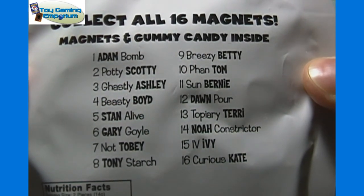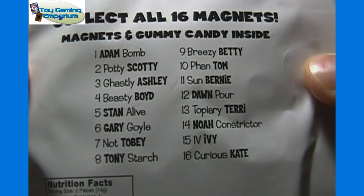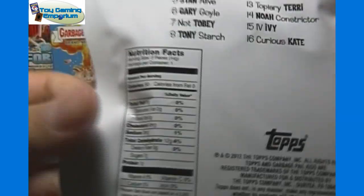And there you see all the names — Adam Bomb, Potty Scotty, Ghastly Ashley, etc. You can pause there if you need to just to see all the names.